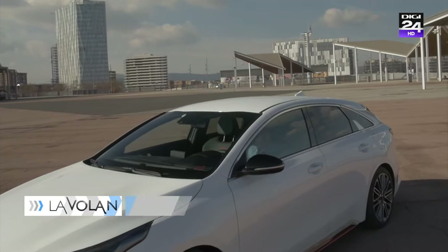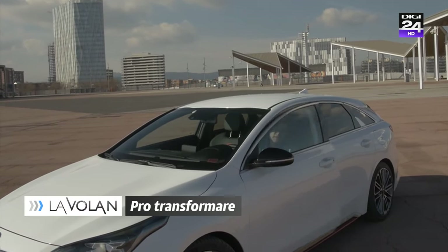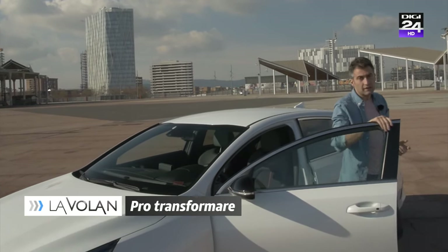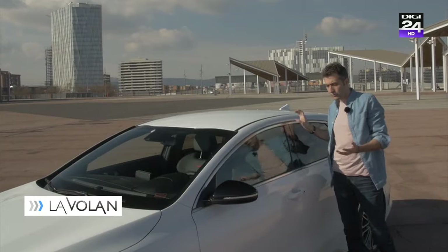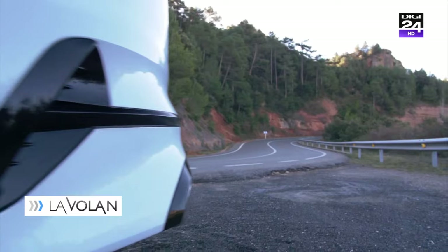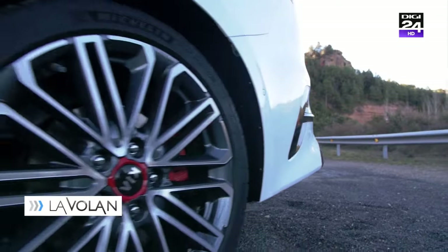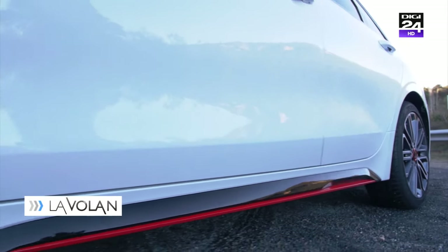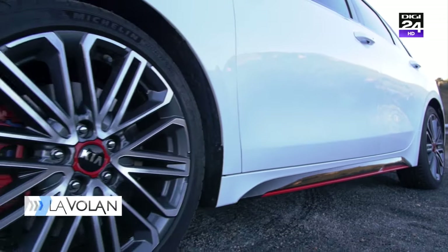Dragi prieteni, cred că v-am oferit suficiente argumente pentru a vă gândi la ProCeed și a înțelege prezența lui în gama Kia. Până la urmă are un design atrăgător, motoare puternice, tehnologie și celebra garanție de șapte ani a celor de la Kia.